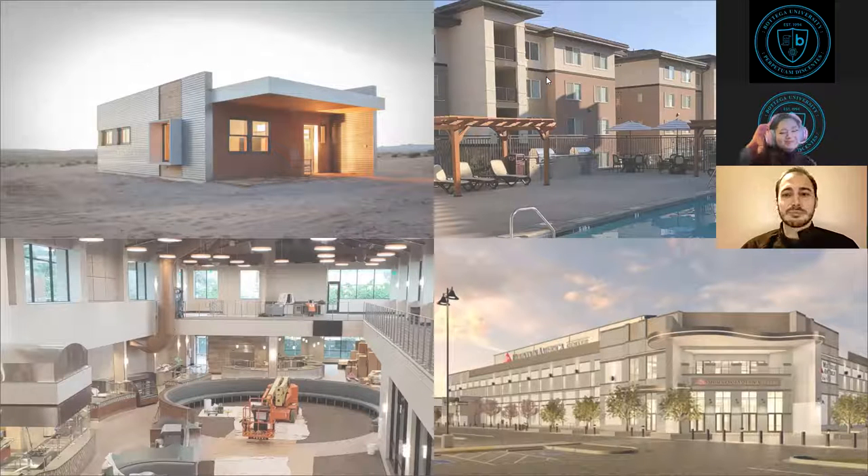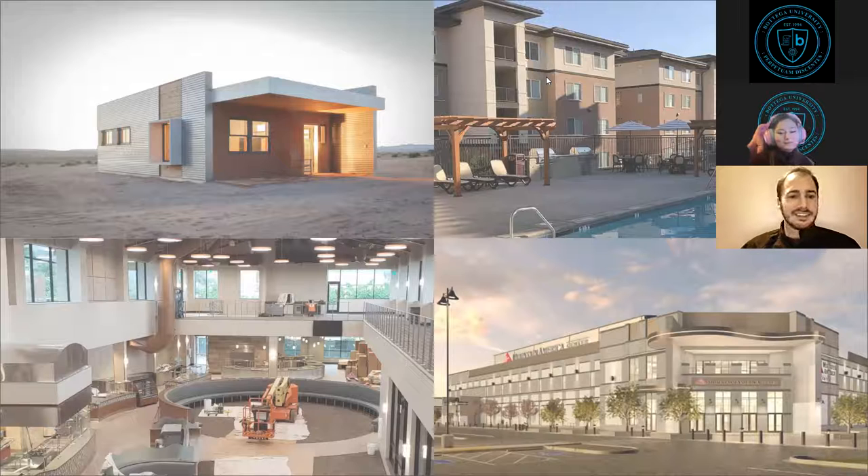Danny shared that his motivation was partly desperation — he needed to get a job quickly. He only had four projects in his portfolio but wanted enough to show people he could perform the work. Christina asked him to go through the projects on the slide.